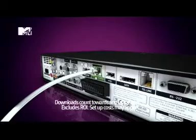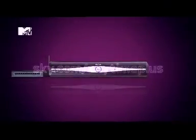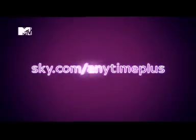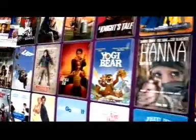All you have to do is connect any router to your Sky Plus HD box like so, and activate online at sky.com/anytime plus. Then get ready for a world of movies on demand.